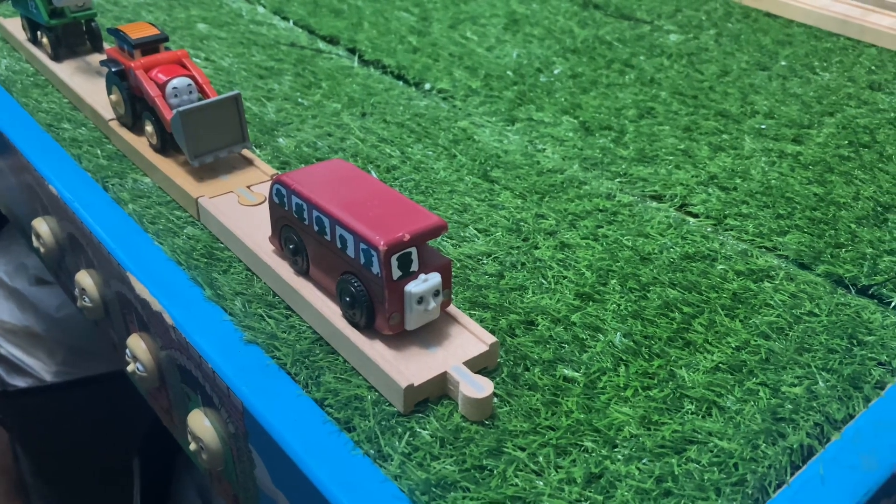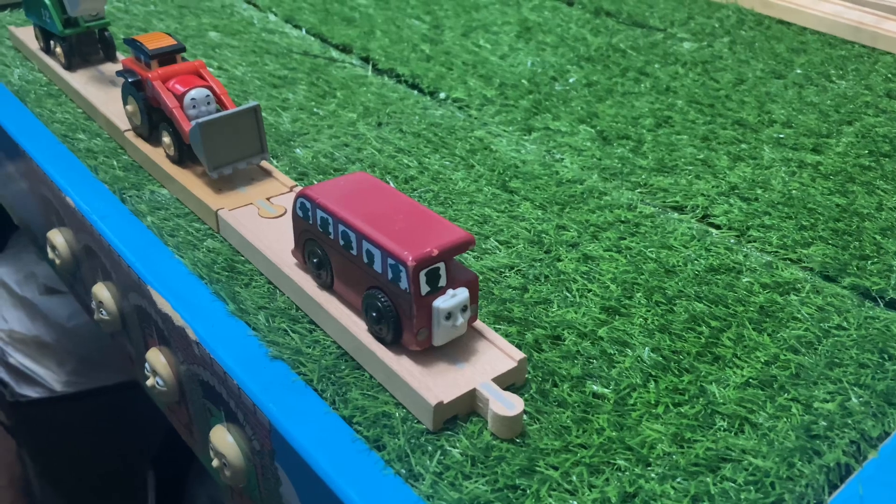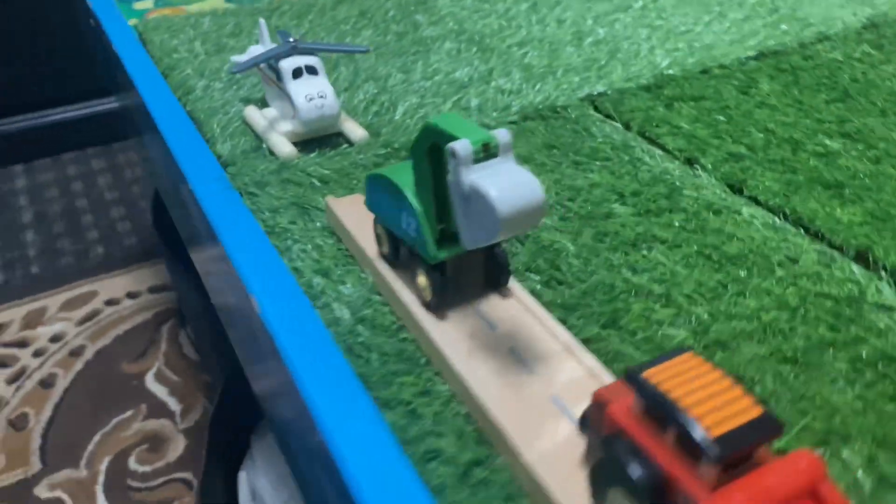Here are all the road vehicles and in-the-air vehicles: Birdie, Jack, Alfie, and Harold.